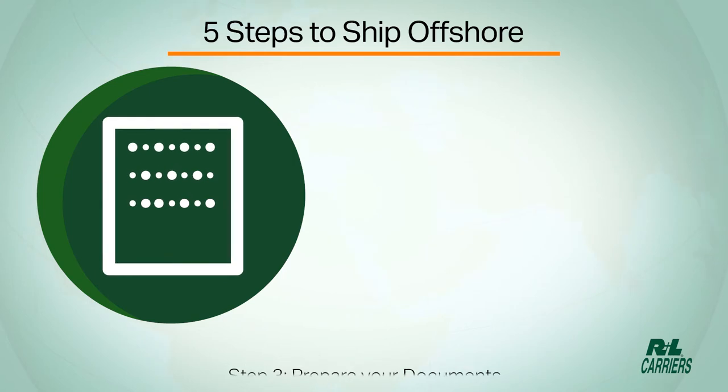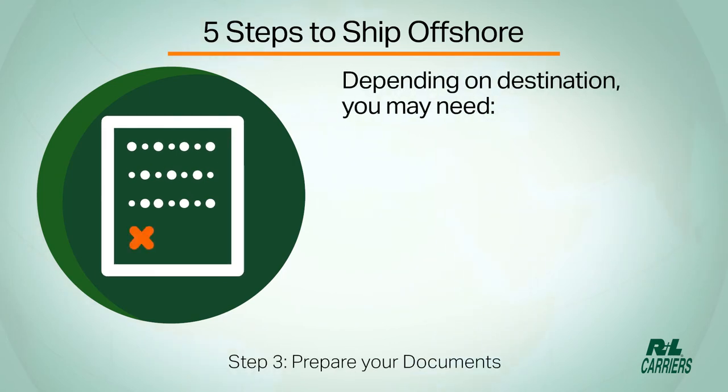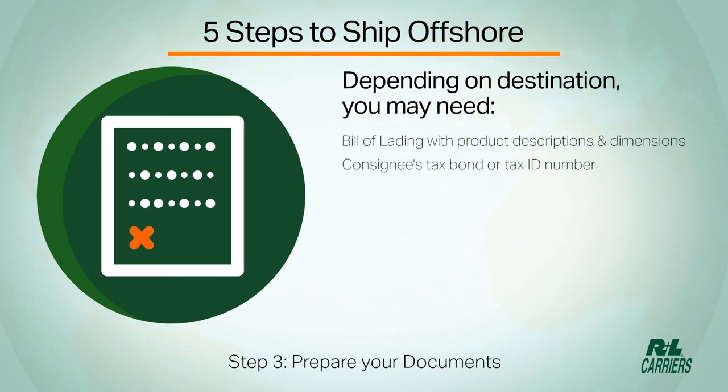Step 3: prepare your documents. Depending on destination, you may need a bill of lading with product descriptions and dimensions, a consignee tax bond or tax ID number, and a commercial invoice with USD value.